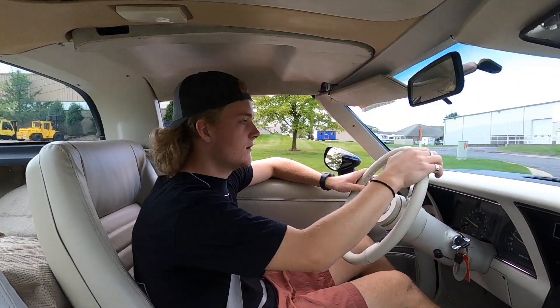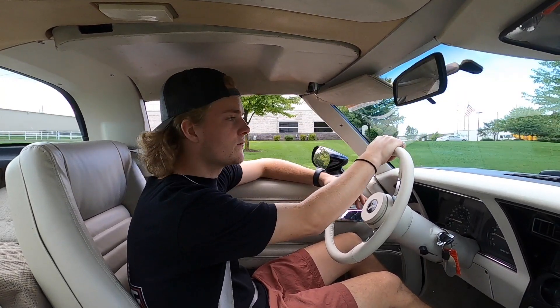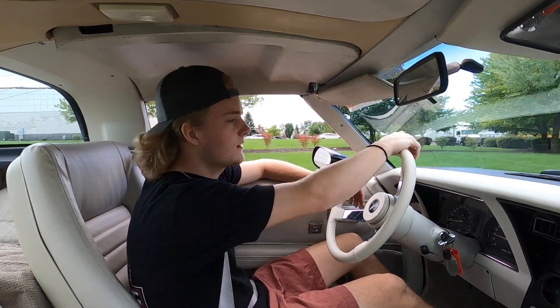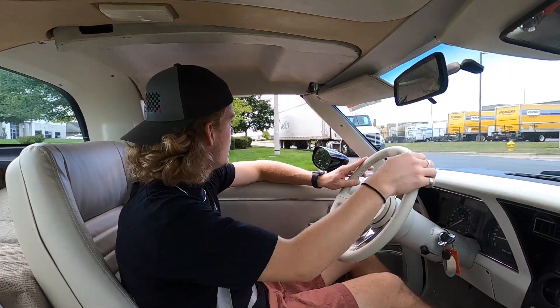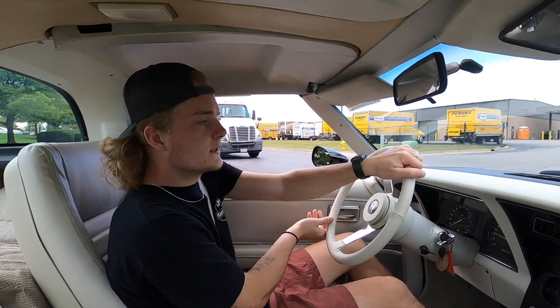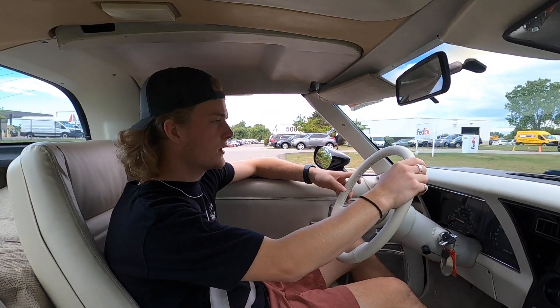Overall, just an awesome C3 Corvette. If you'd like to see pictures of the Corvette, feel free to go to our website. We have over 100 pictures on there — link will be down in the description. If you have any questions whatsoever, don't hesitate to give us a call. Also feel free to read the description under those photos on our website — it'll tell you a lot more about the Corvette and possibly answer some questions you already have.